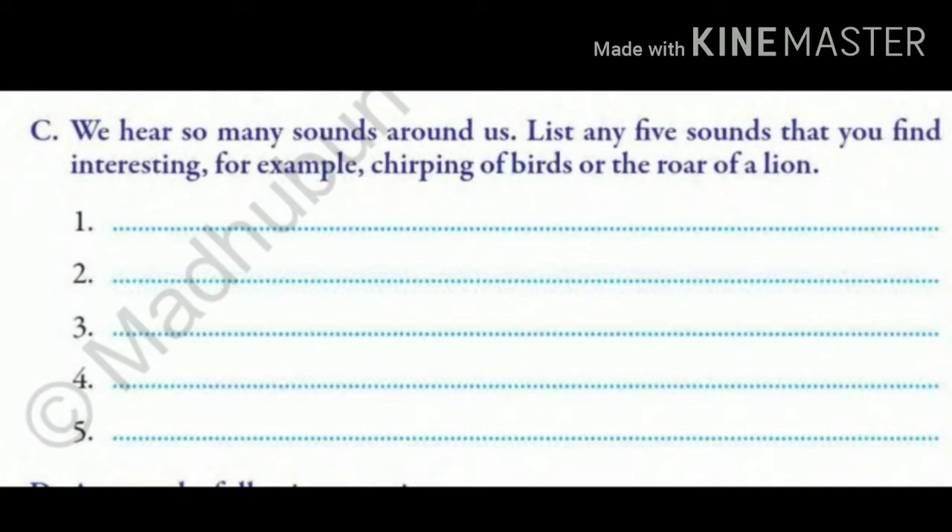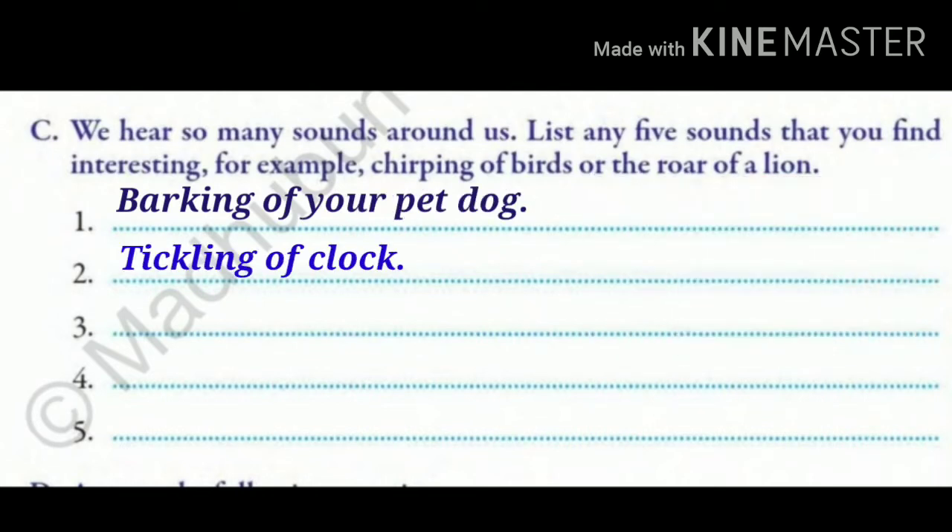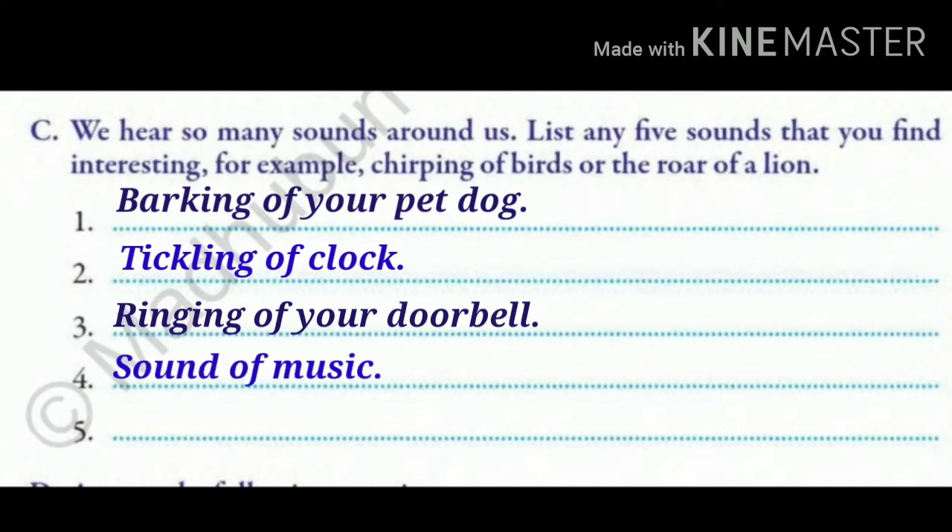Let's go through it. Children, do you have pet animals at home? If you do, you can hear the sound being produced by them. Let's say you have a dog — then you can write barking of your pet dog. Ringing of your doorbell. You are hearing music at home — that sound of music. Then you can hear vehicles running by and hear the horns being produced, so you can write horns of a vehicle. There are many other sounds which you can write, like clapping of hands, taking off of an aeroplane, etc.